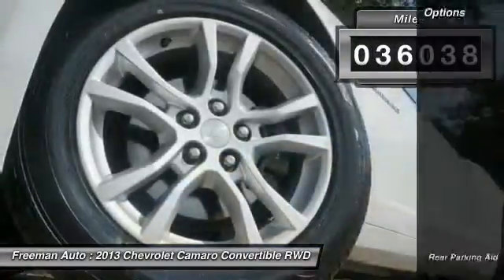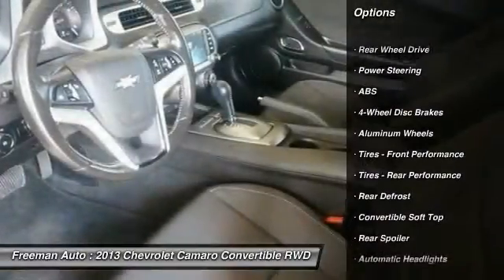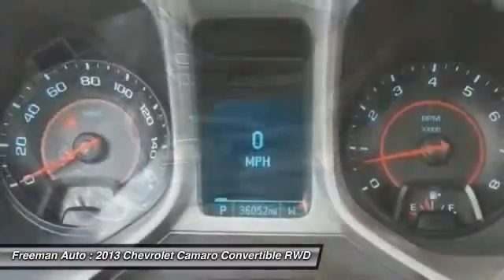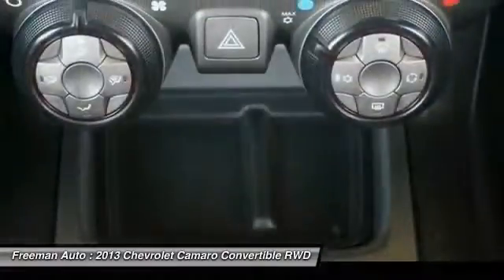Here are some of this vehicle's great options: steering wheel audio controls, stability control, power passenger seat, keyless entry, traction control, backup camera, anti-lock braking system, leather-wrapped steering wheel, Bluetooth, and adjustable steering wheel. A vehicle like this doesn't come along every day.